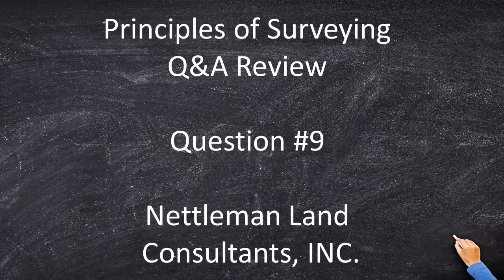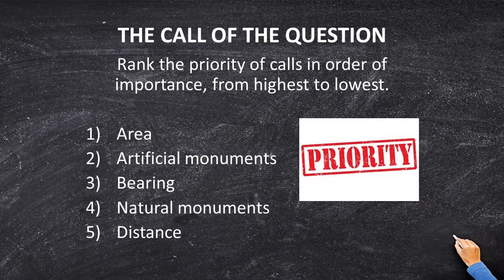Principles of surveying Q&A review, question number nine: rank the priority of calls in order of importance from highest to lowest. This is a really cool question because the FS exam used to be only multiple choice with one correct answer, but as of last year the FS exam became a totally new and revised format using computer-based questions, including ranking questions where they give you boxes and you have to rank them in order.